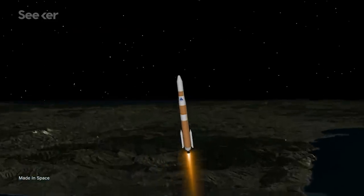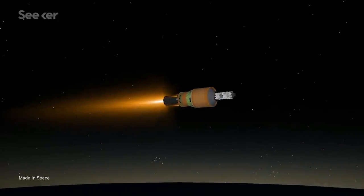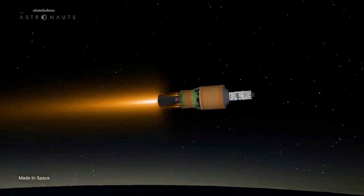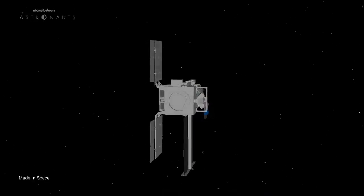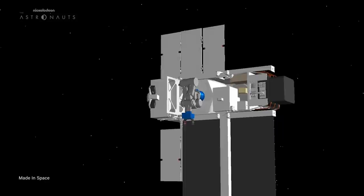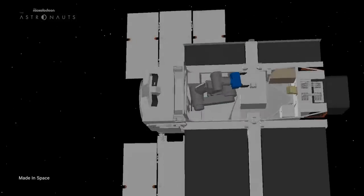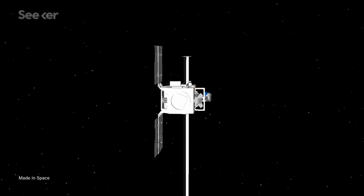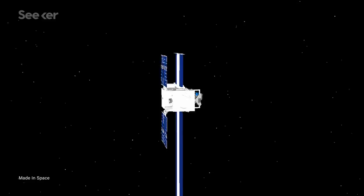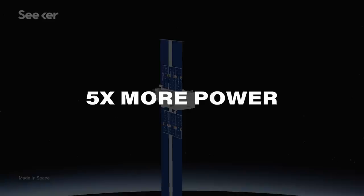But how exactly will this all operate once it's in orbit? When Arkonaut 1 launches, it will head into low-Earth orbit, and that is where the real work begins. It will start by 3D printing two 10-meter-long beams on either side of the spacecraft, assisted by the robotic arm and in-situ verification technology on board. At that point, the solar panels will start to unfurl to help generate power, reportedly producing up to 5 times more power than regular solar panels.